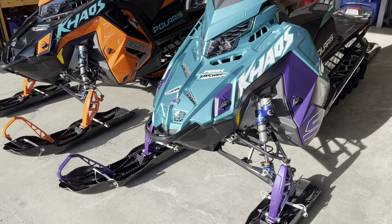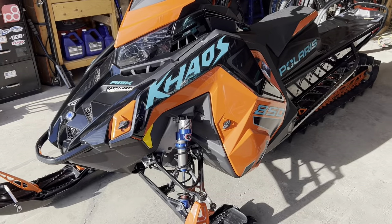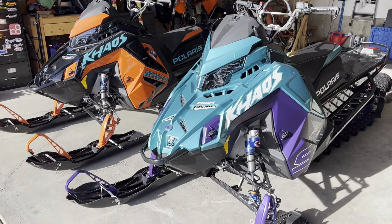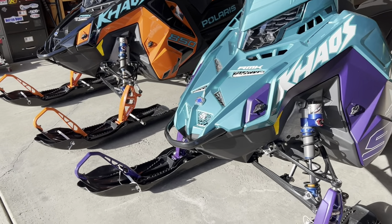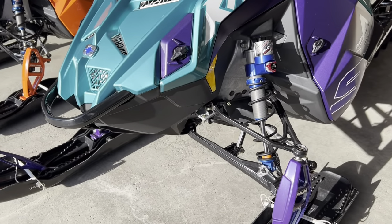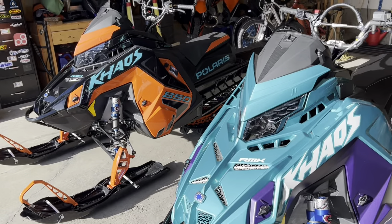These two sleds are so similar. Part of me is wondering why I actually upgraded when it's basically the exact same sled. So let's check out the main reasons I went with it. Again, same front end, same suspension — they look the same.